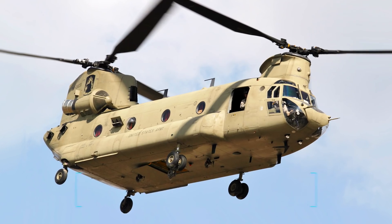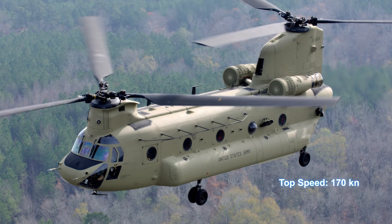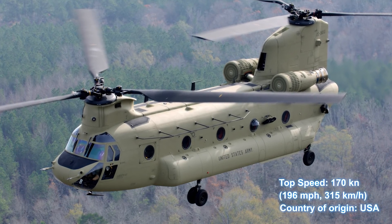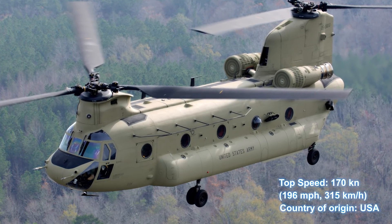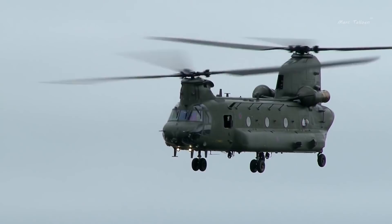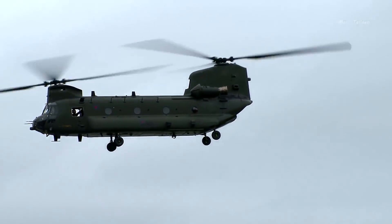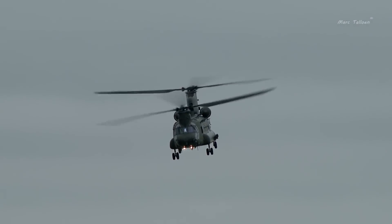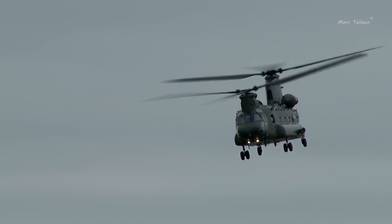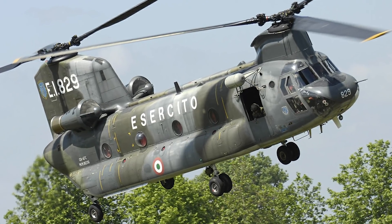Number 5: CH-47 Chinook, top speed 196 miles per hour, 315 kilometers an hour. The CH-47 Chinook was developed by American rotorcraft company Vertol and manufactured by Boeing Vertol to be one of the heaviest lifters in the aircraft business. It is an American twin-engined tandem rotor heavy lift helicopter that has since found its way to militaries around the world.